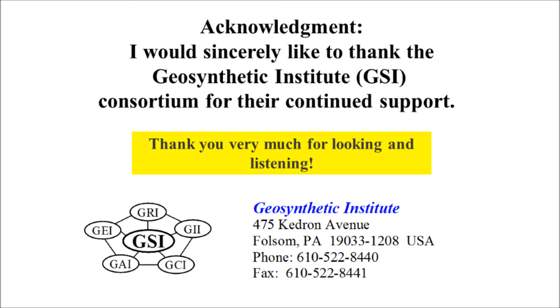We thank you for watching these videos, and we're grateful to the consortium for supporting our efforts. Enjoy.